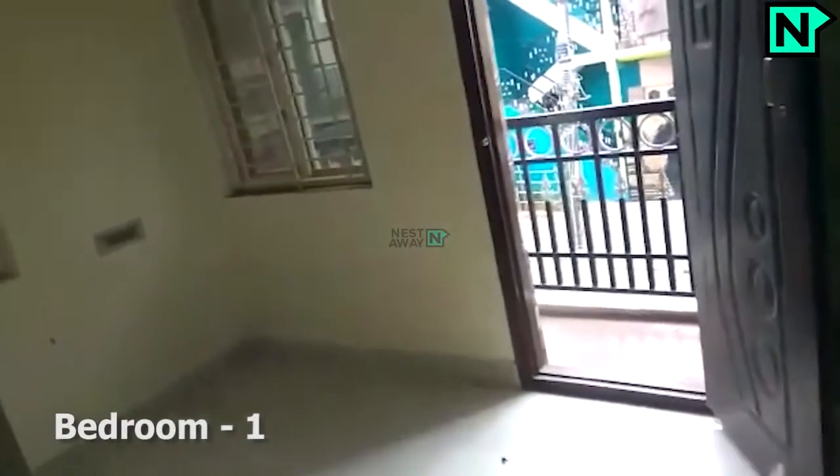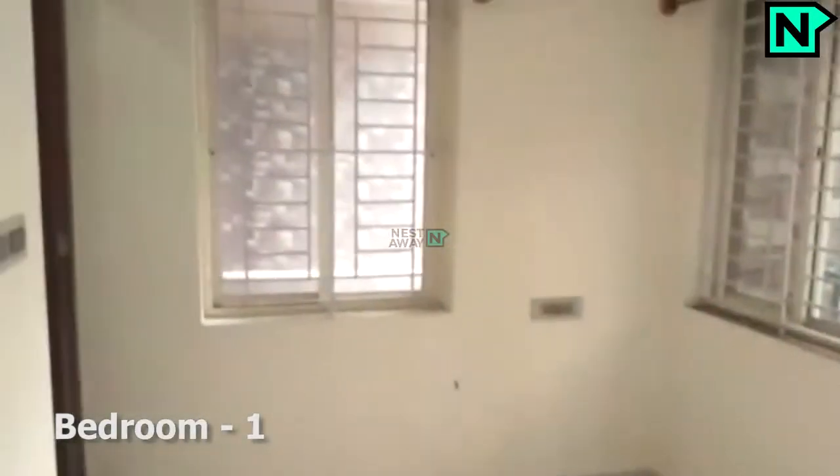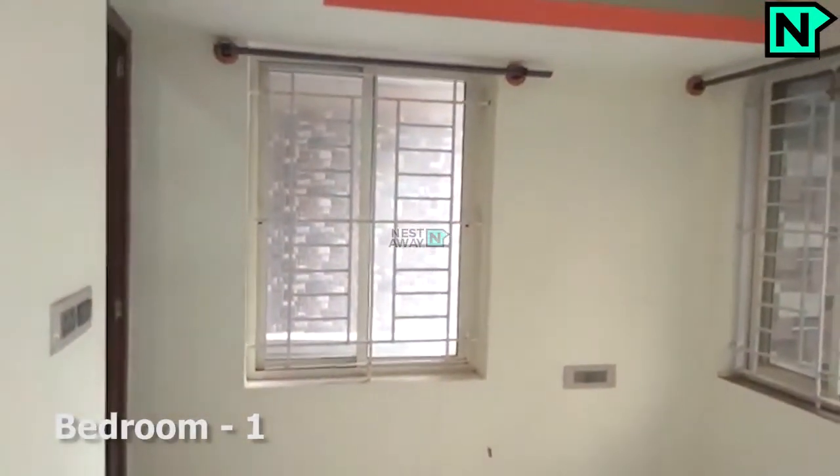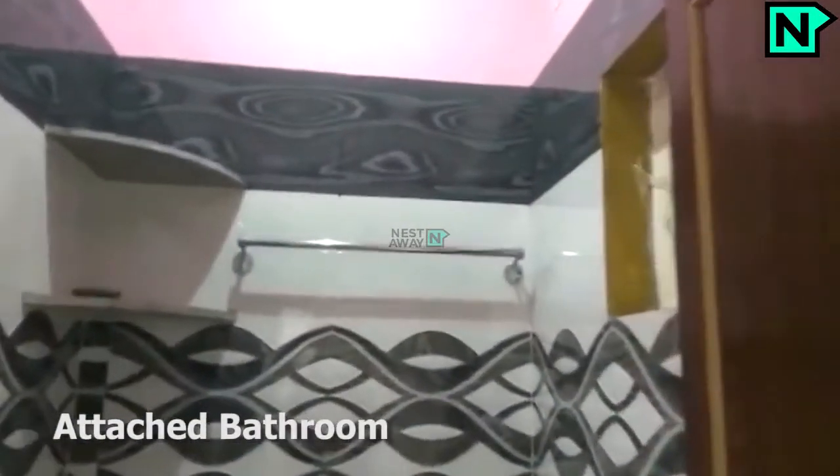This is bedroom one. This bedroom comes with an attached bathroom, which comes with a western type toilet.